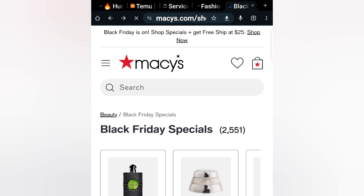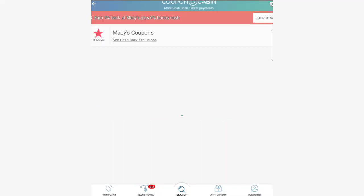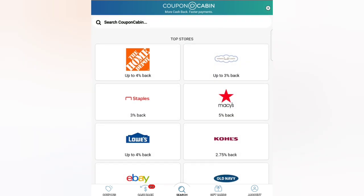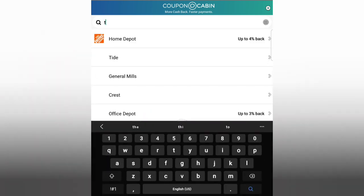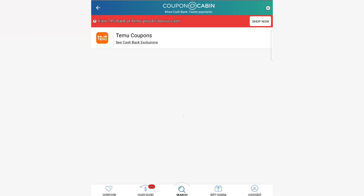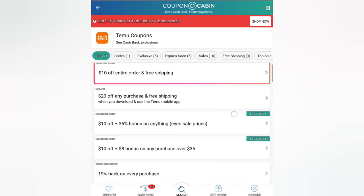If you're going to be shopping anyway, you may as well use these cashback sites. Another one I used is Rakuten — it used to be Ebates. I would compare who offered the most cashback between the two sites and started sticking with CouponCabin because they usually have the most. Temu has 19% cashback, which is beautiful. CouponCabin tallies it all up on their end, and depending on your threshold — mine is set to ten dollars — they send it out.